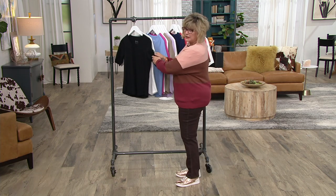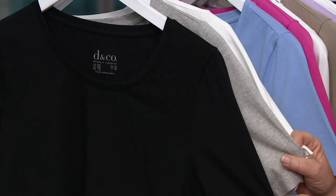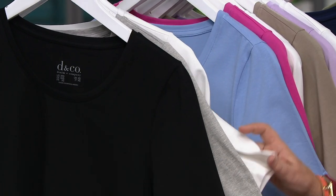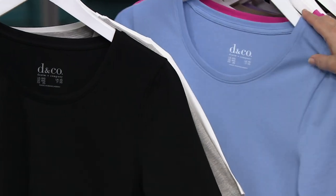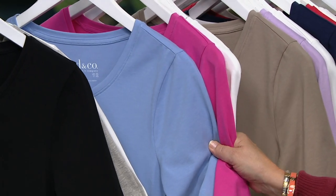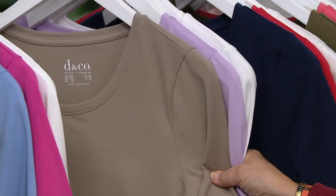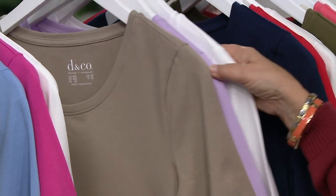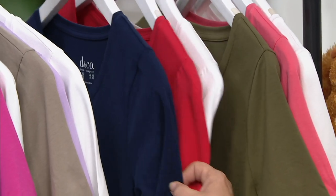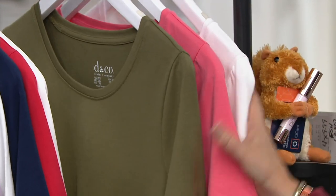This set is black, light heather gray, and white. Remember, you get all three. When you divide the price up, that makes these less than $15 per shirt. The next set is blue, pink, and white. Then we have putty, orchid, and white — this is the one that I own at home. The next one is navy, red, and white — your Americana set. Notice they all have a white one. And finally, we have the olive, coral, and white set.